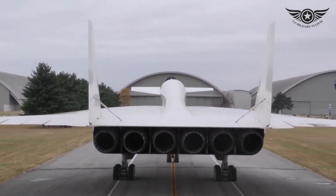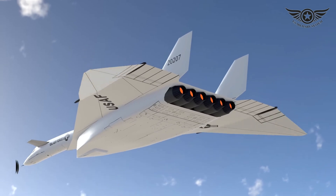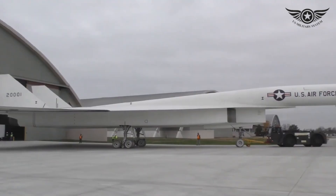Additionally, the XB-70 featured a unique droop wing design that allowed it to adjust its wing configuration for optimal performance at different speeds and altitudes, further enhancing its agility and efficiency.